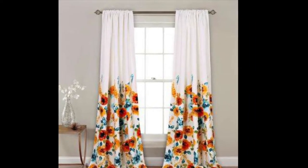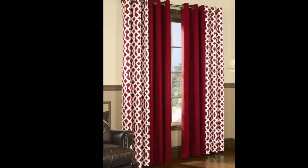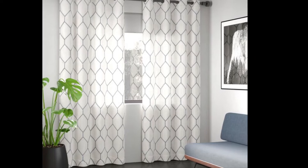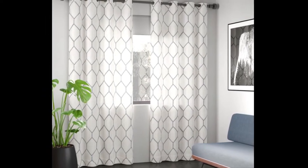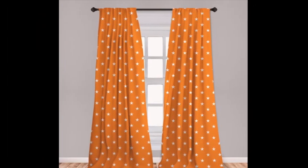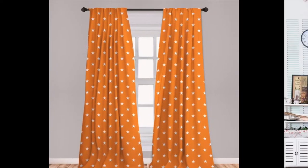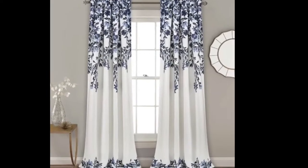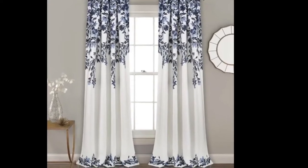With that in mind, today we are going to check out some interesting living room curtains and we will also have a look at some different types of curtains and how they influence the surrounding decor. Choose your favorite idea and let them inspire you, and look for a way to customize the design in a way that suits your home and style.